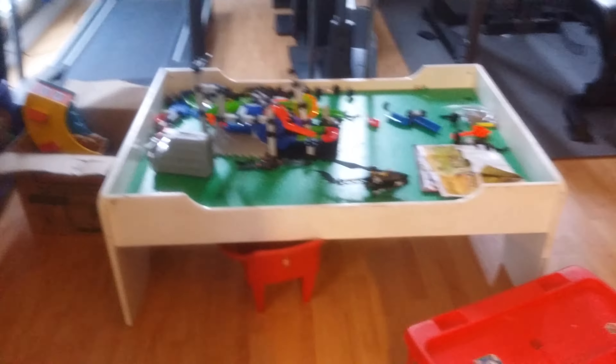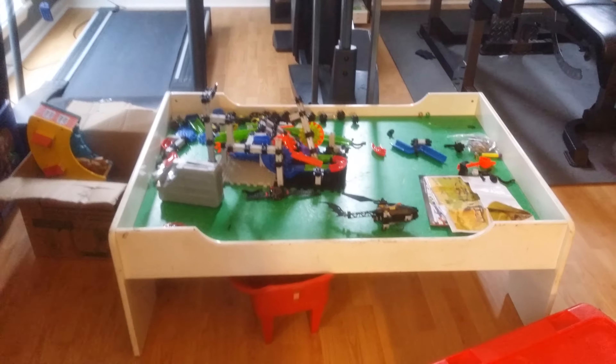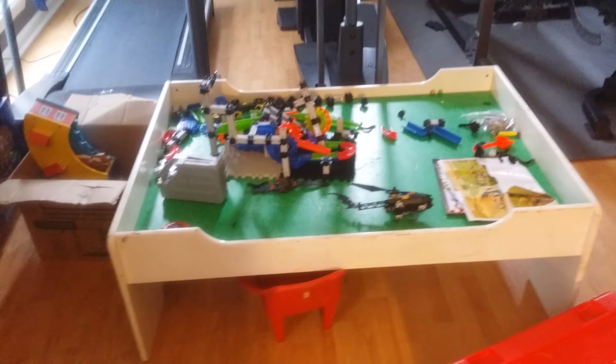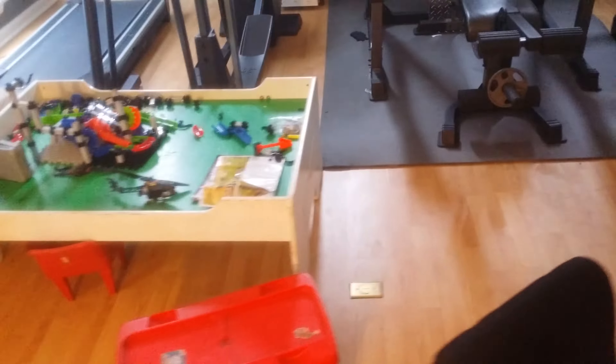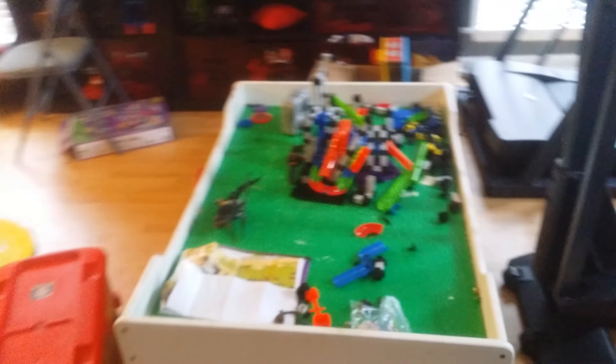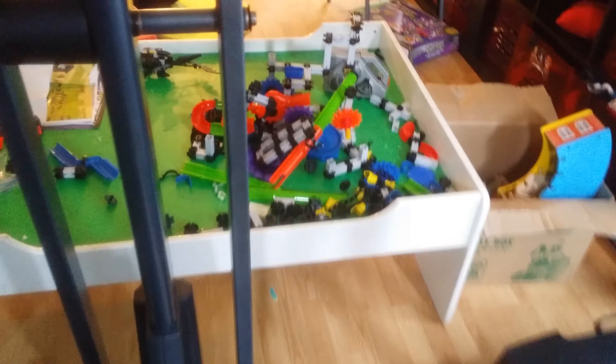Some of the additional pieces — yeah, all of that comes with it, the entire set. So let's get a good look at the train table again. It is the full-size train table. It served our kids well — they're now seven and eight and have sort of outgrown it — but if you've got a younger child or grandchild, it's probably some of the most fun they'll find that's constructive and creative.